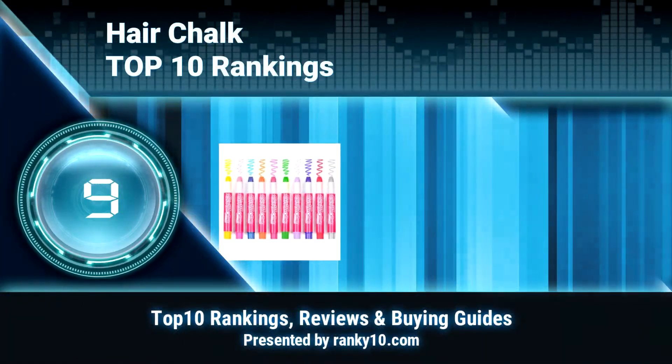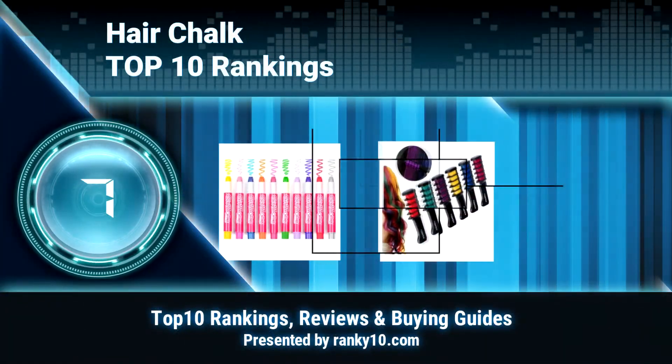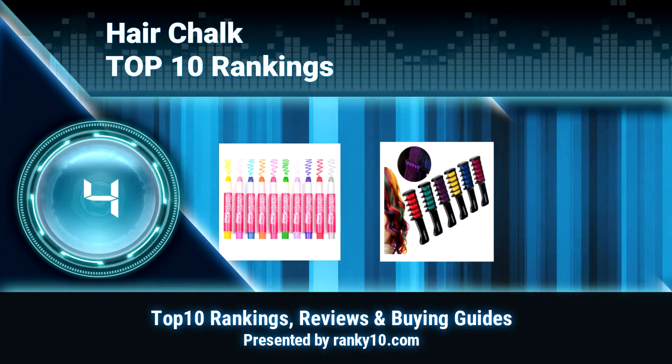Welcome to Ranky 10 Video Rankings. We announce the Top 10 Rankings of Hair Chalk. Let's get started.